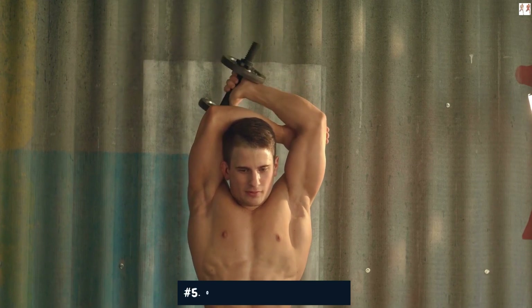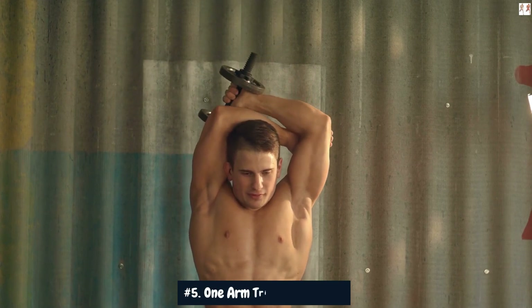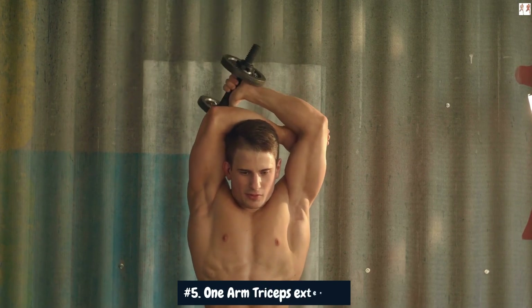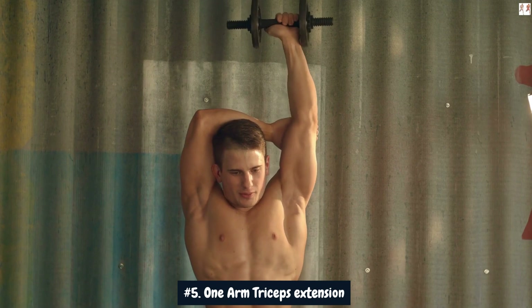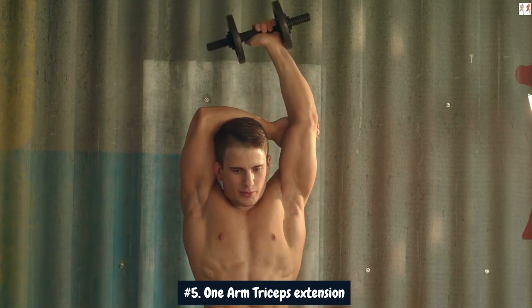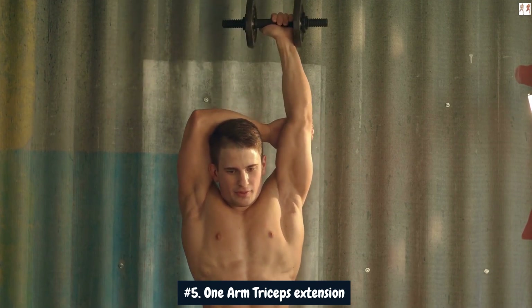Number 5: One-Arm Triceps Extension. The one-arm triceps extension, also known as the one-arm triceps kickback, is a powerful isolation exercise that can contribute to adding 4-plus inches to your arms by targeting and developing the triceps muscles. During this exercise, the triceps are engaged to extend the arm backward against resistance, emphasizing the lateral and medial heads of the triceps.